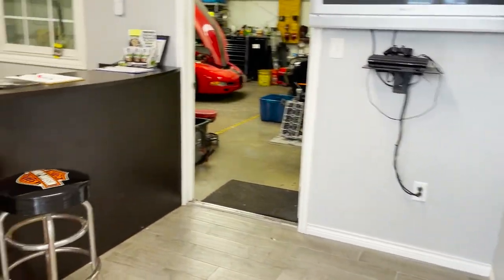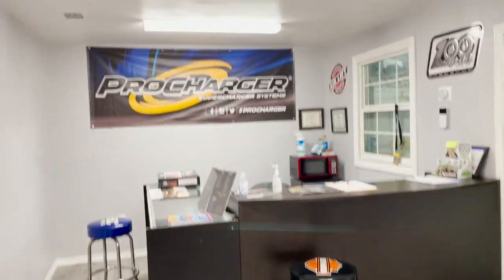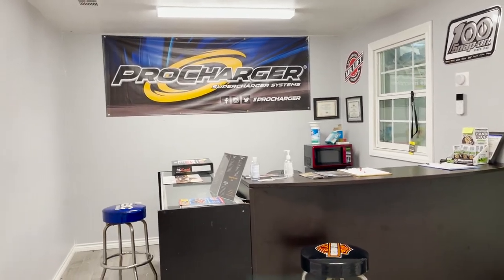So you walk in — High PSI Performance — greeted by a lovely picture of Ida, my wife. Obviously it's the weekend so she's at home taking care of the kids, but normally you'll be greeted by her and she'll give you any information you need. She handles all the scheduling and all the social media — Facebook, Instagram — that's normally who you're talking to to get pricing and so forth.